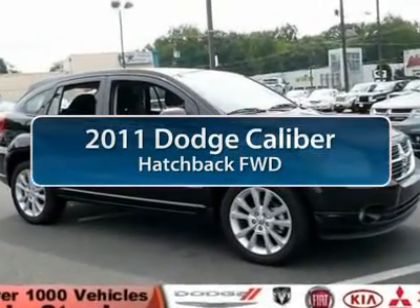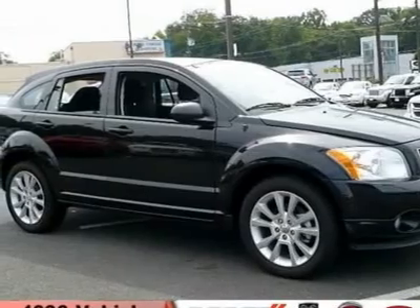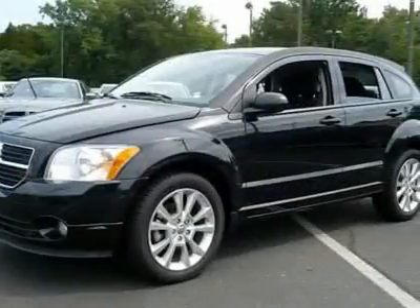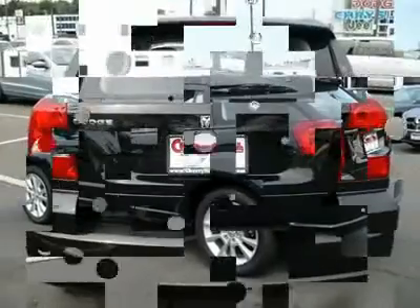The 2011 Dodge Caliber. The Dodge Caliber is unique inside and out. Its sassy, smart exterior styling combines with numerous clever interior features, such as a flip-out iPod holder and a chilled glove box compartment.